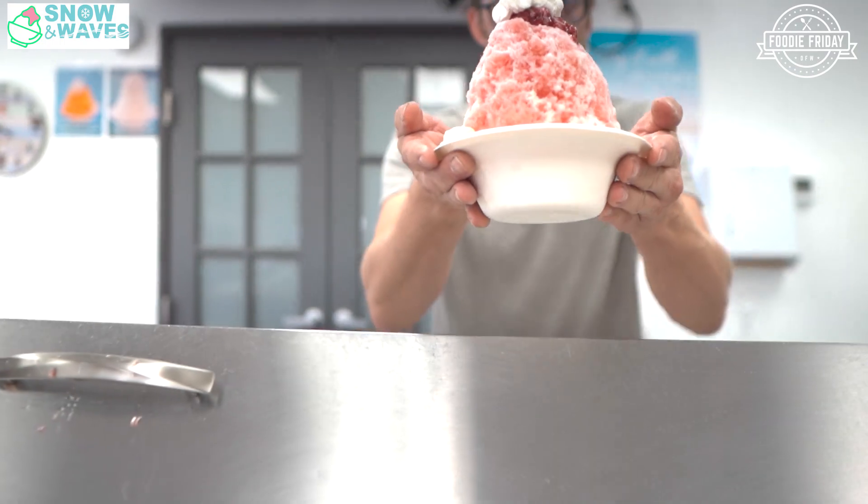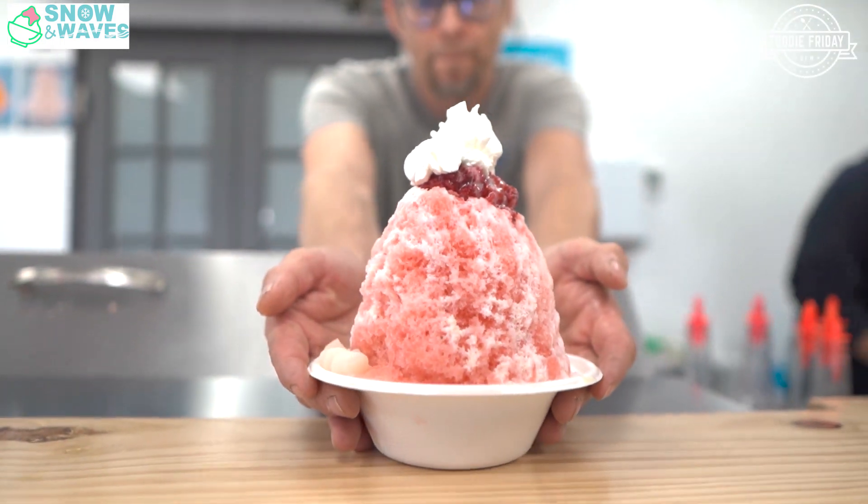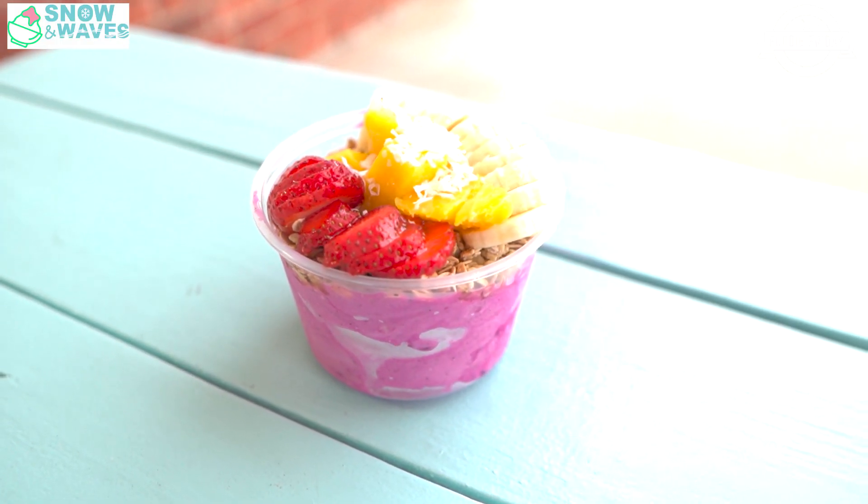Andre, thank you so much for having us over. Thanks for coming by. When they told me it was Snow and Waves Cafe, I was like, what kind of food is this? They told me shaved ice and acai bowls. That's good, because my favorite food is ice cream.